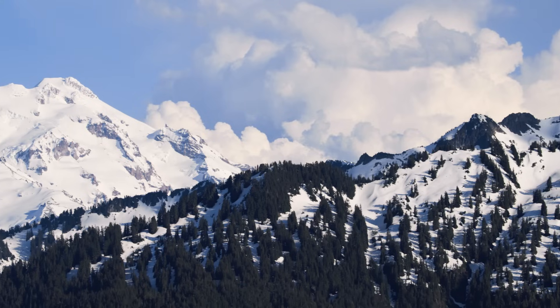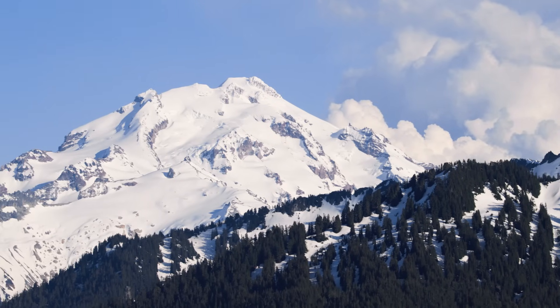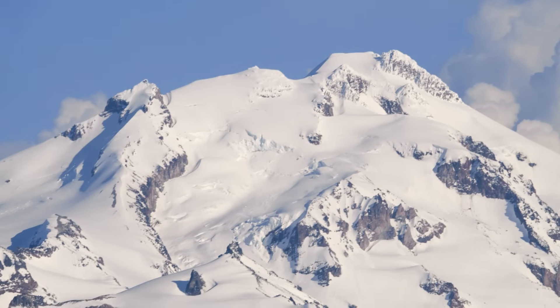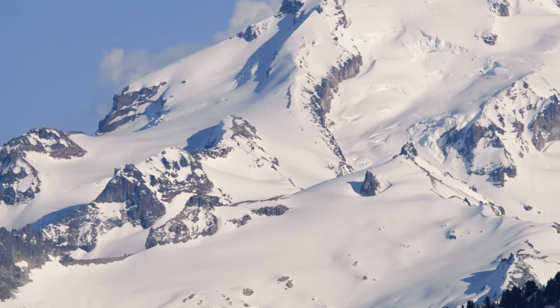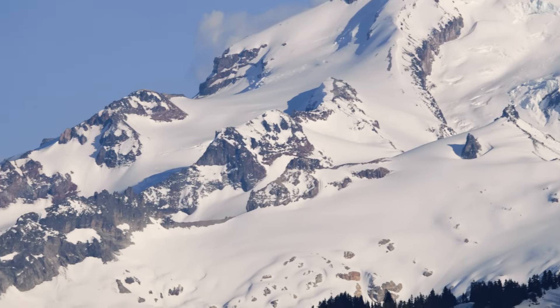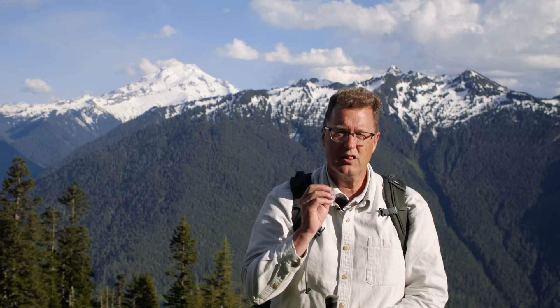This mountain is 9,000 vertical feet above the Suiattle River Valley. There are active lava domes and rivers of glacial ice on that mountain. It's erupted many times in the past, and we are concerned about a future eruption. What does it look like when Glacier Peak Volcano erupts, and what might be flowing down the river valleys away from the erupting volcano?